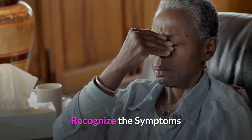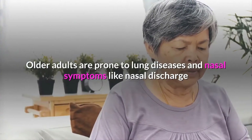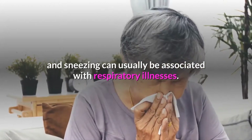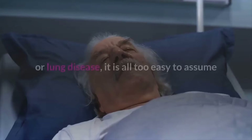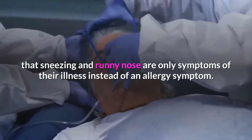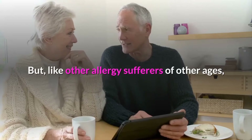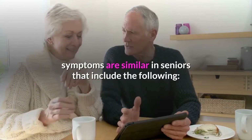Recognize the symptoms. Older adults are prone to lung diseases, and nasal symptoms like nasal discharge and sneezing can usually be associated with respiratory illnesses. If your senior patient has a chronic respiratory illness or lung disease, it is all too easy to assume that sneezing and runny nose are only symptoms of their illness instead of an allergy symptom. But like other allergy sufferers of other ages, symptoms are similar in seniors and include the following.